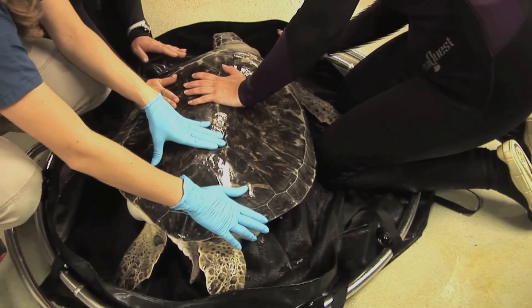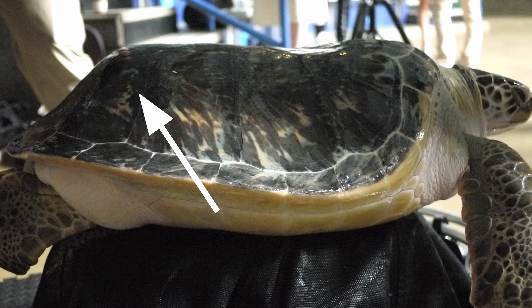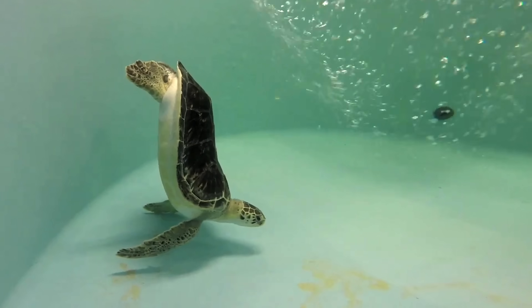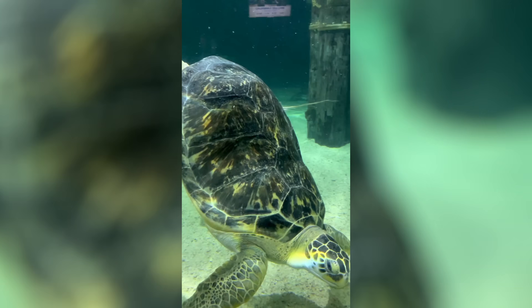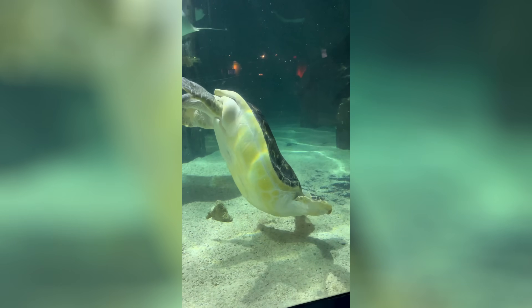Bubble butt is also known as positive buoyancy syndrome. Essentially, when turtles get hit by boats, their shells can deform slightly, and that deformity causes air to get trapped in the back of their shell. So instead of sitting neutrally buoyant like turtles do, they sit with their butts up in the ocean. That can cause pressure on their organs and damage to their GI tracts, and in general, that air in the tract doesn't allow them to function as a normal sea turtle.